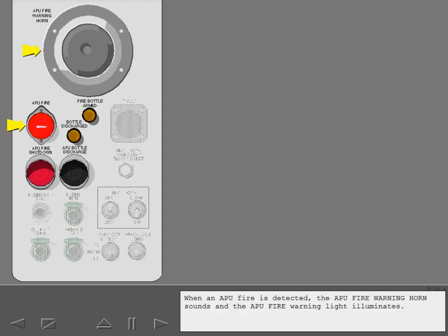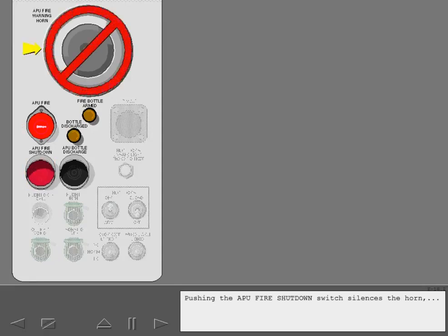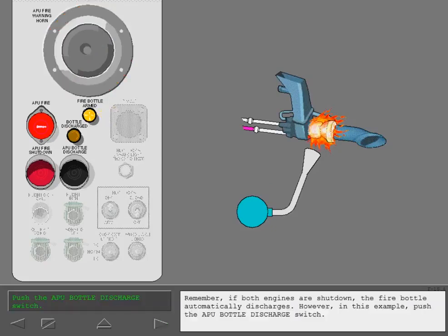When an APU fire is detected, the APU fire warning horn sounds and the APU fire warning light illuminates. Push the APU fire shutdown switch. Pushing the APU fire shutdown switch silences the horn, shuts down the APU if the automatic shutdown has failed, and arms the APU fire bottle. When the fire bottle arms, the APU fire bottle armed light illuminates. Remember, if both engines are shut down, the fire bottle automatically discharges.